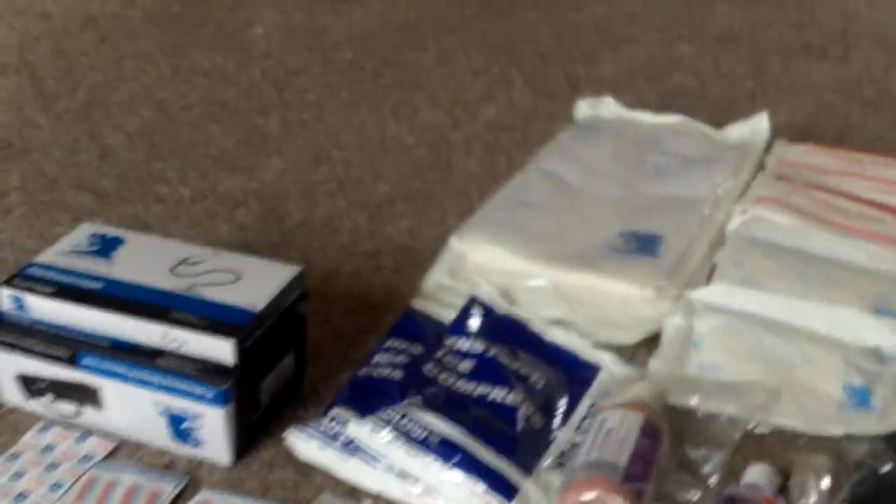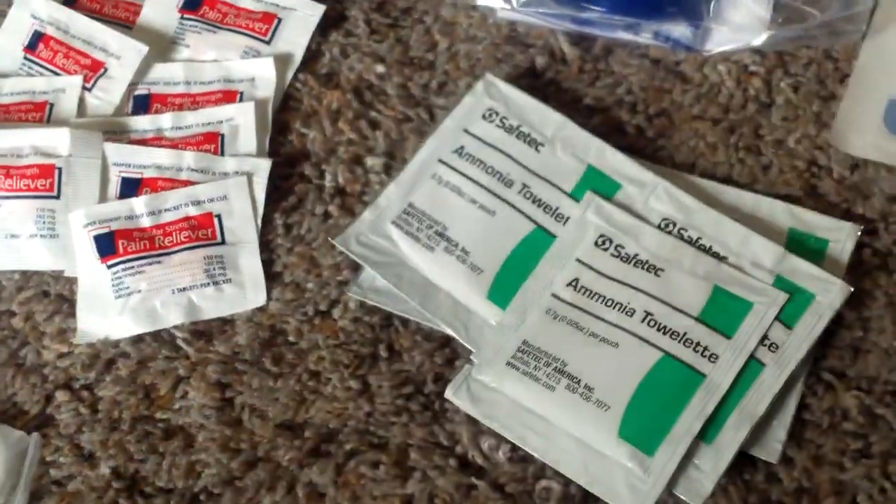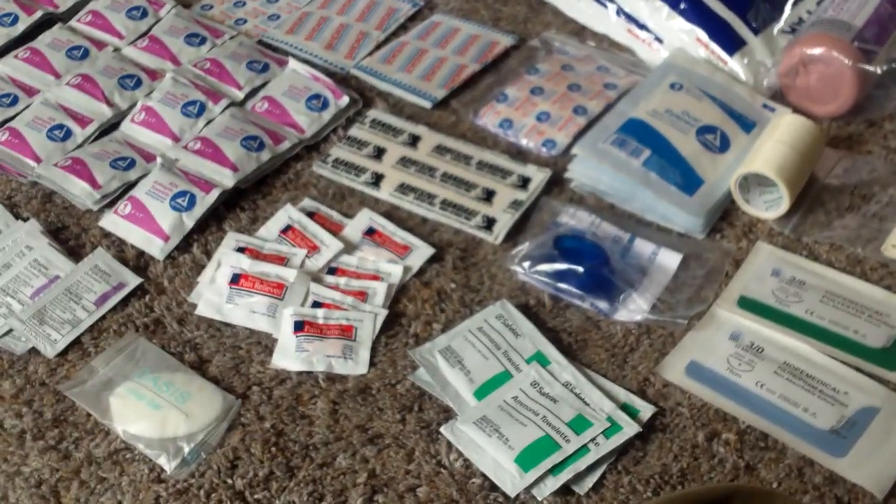Ten knuckle bandages and three 12-by-30 multi-trauma dressings — so that's those things, 12 by 30. And then five ammonia inhalants — that's these things here. In theory these are supposed to wake people up; basically just open it and stick it next to their nose.